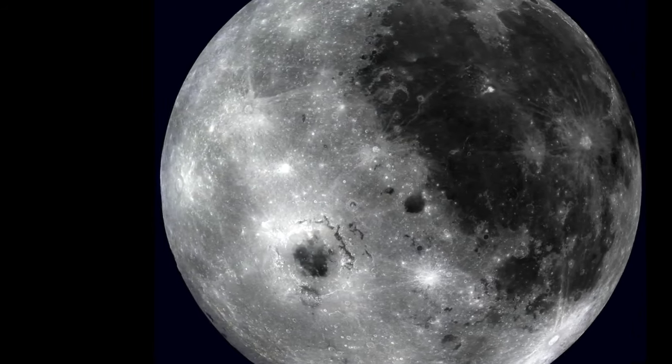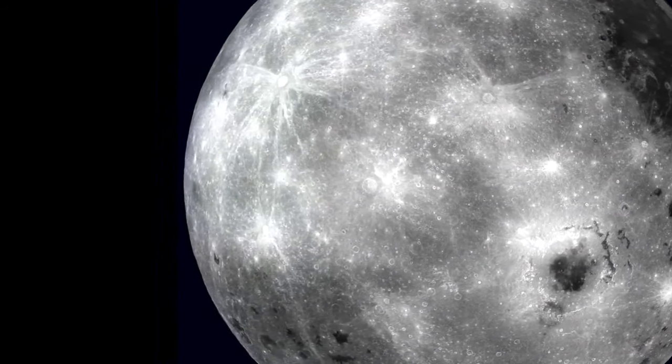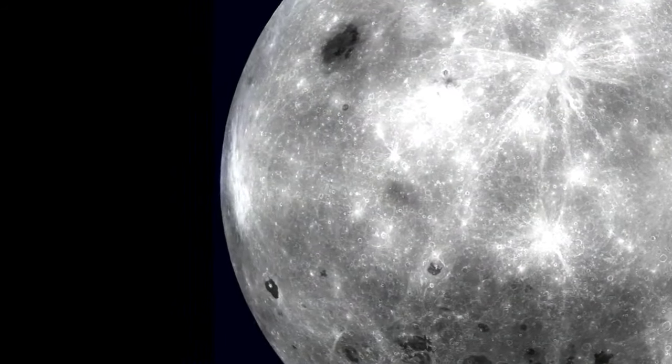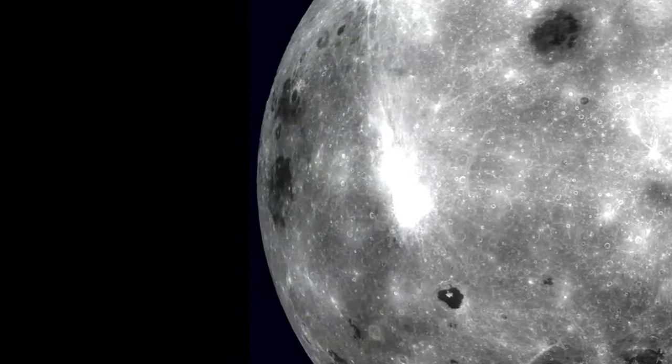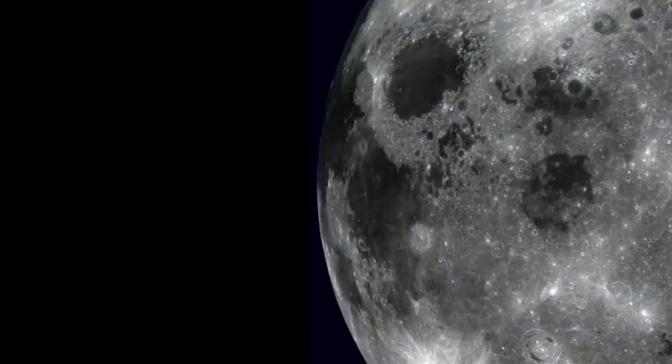Why don't we see more moons? Mini-moons are hard to spot — they're often too small or too far away to see without powerful telescopes. In fact, only a handful have ever been spotted. Most are asteroids that get close enough to be grabbed by Earth's gravity, and the capture can happen without anyone noticing for days or weeks.